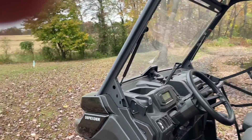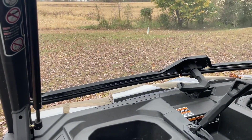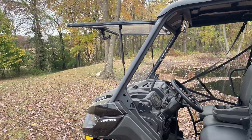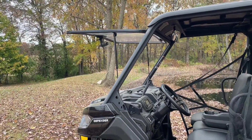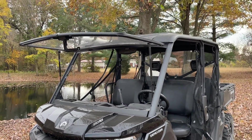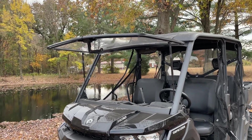We like the front windshield — it's poly but scratch-resistant. It has a vent to let a little bit of air in, and you can open it all the way up at low speeds in the woods to get great airflow. Going down the highway you do get hit with wind, but it's really stable — we've had it up to 50-55 mph and it shakes a little but I'm confident it won't flip up.